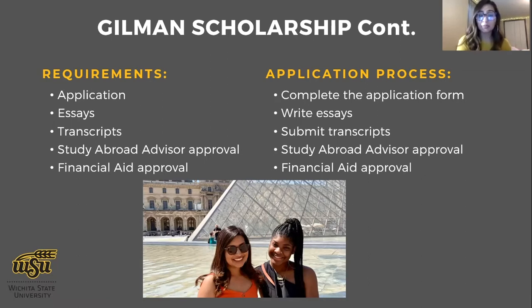The last two pieces are approvals. You need both the study abroad advisor — at WSU that's Anne — and a financial aid representative to approve your application through the portal. You do need to reach out to them to let them know you're going to apply for the Gilman, so they aren't surprised by a random portal notification. Reach out early to those advisors to get those approvals and then focus your energy on the essays.